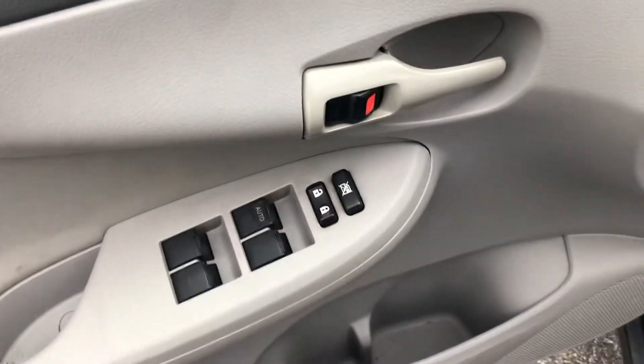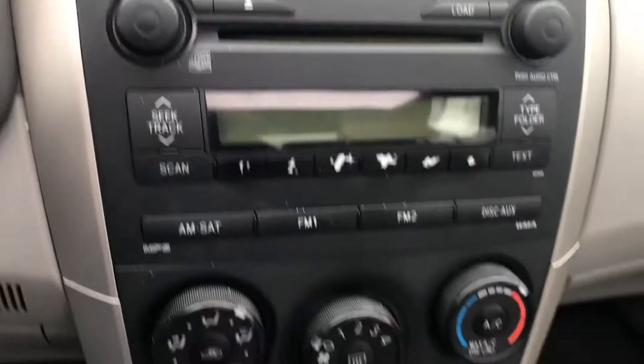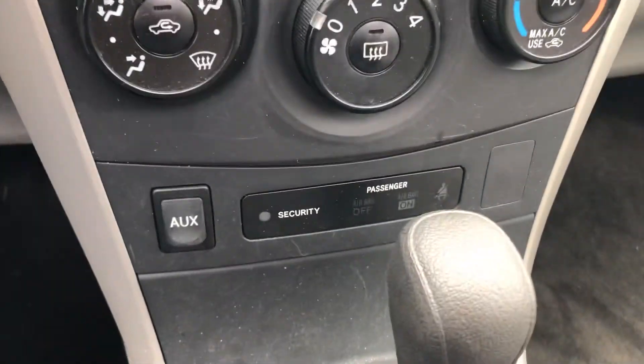Power locks, windows, and power mirrors. Once inside, you'll find cruise control, an AM-FM CD audio system, and climate control functions.